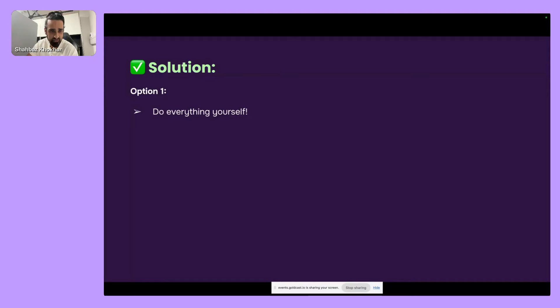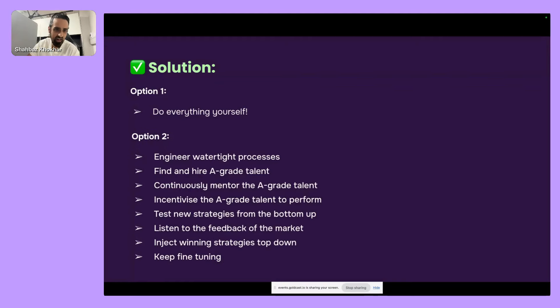Option one — where everyone starts as an entrepreneur — is doing everything yourself. It's not sustainable; you'll burn out and there's a cap to what you can physically do. To actually scale up: you've got to engineer a good process, find the best talent, mentor them, incentivize them with some upside. Test strategies bottom-up — get small teams to test things, then inject winners into the whole team top-down. Listen to the market, listen to the data, and keep fine-tuning.